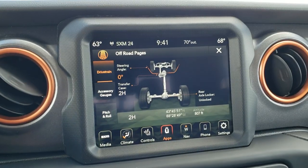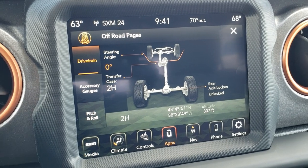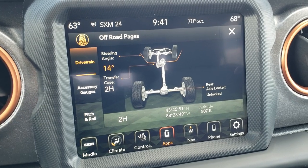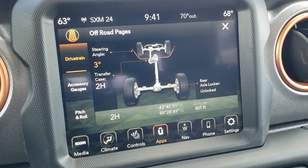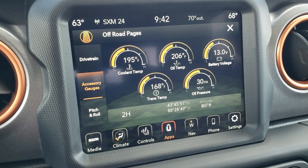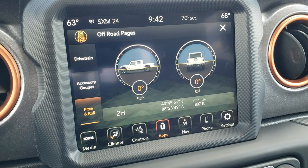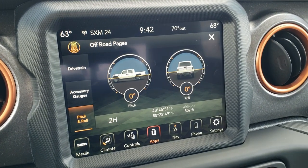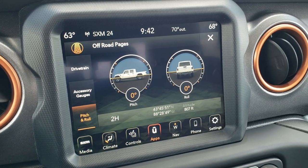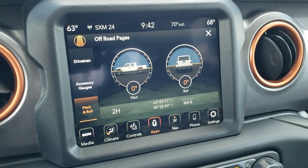This one comes with the 8.4-inch touchscreen radio. I have the off-road pages up right now — you've got your steering angle, transfer case status, and whether your rear locker is locked. You get accessory gauges including coolant temp, oil temp, battery voltage, trans temp, and oil pressure. You also get pitch and roll readouts, which is really cool when you're in the desert on uneven terrain. It also shows latitude, longitude, and altitude.